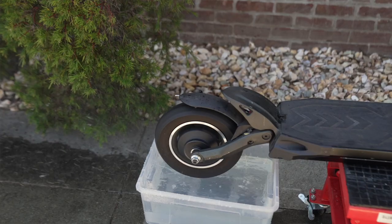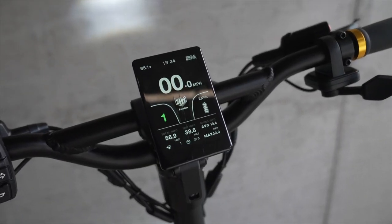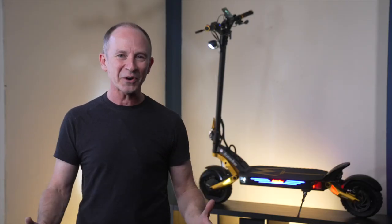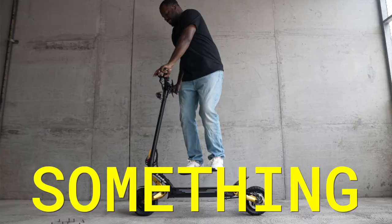We thought the Mantis King GT would be a Mantis Pro with improved waterproofing, a nicer display and throttle, and maybe sine wave controllers. What we got was such a big overhaul, it's hard to know where to even start. Watch this review to the end because every single section has something new.